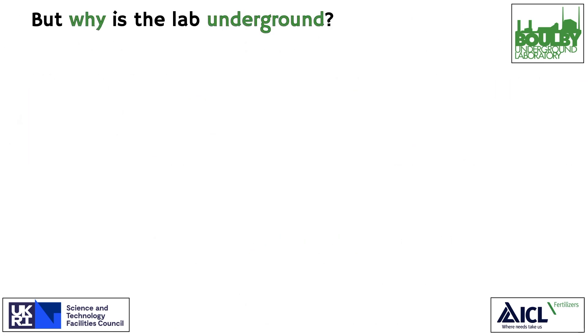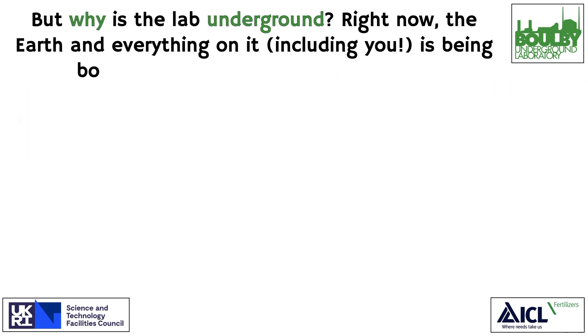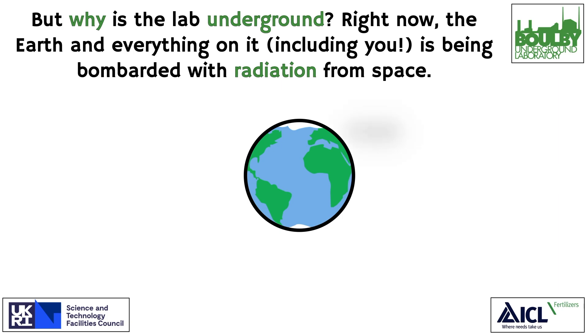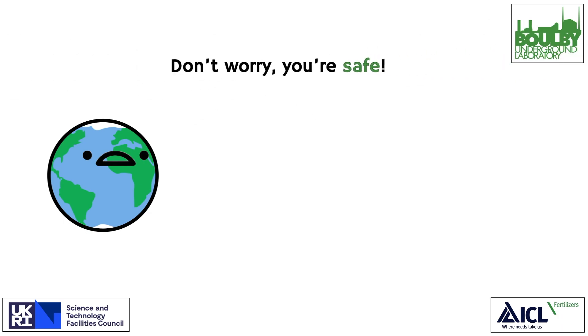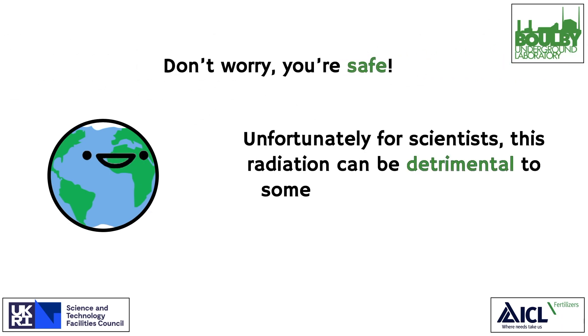But why is the lab underground? Right now, the Earth, and everything on it — including you — is being bombarded with radiation from space. Don't worry, you're safe. Unfortunately for scientists, this radiation can be detrimental to some scientific experiments.